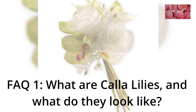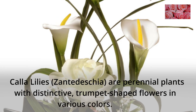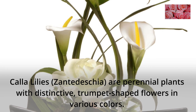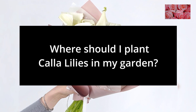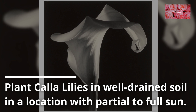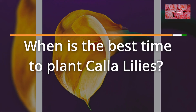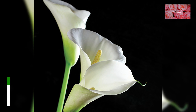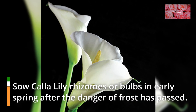FAQ 1: What are calla lilies, and what do they look like? Calla lilies, Zantedeschia, are perennial plants with distinctive, trumpet-shaped flowers in various colors. FAQ 2: Where should I plant calla lilies in my garden? Plant calla lilies in well-drained soil in a location with partial to full sun. FAQ 3: When is the best time to plant calla lilies? Sow calla lily rhizomes or bulbs in early spring after the danger of frost has passed.